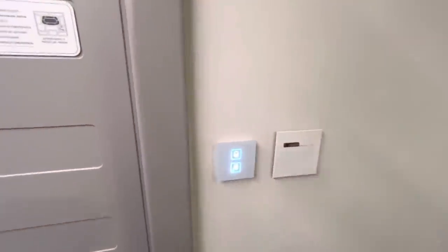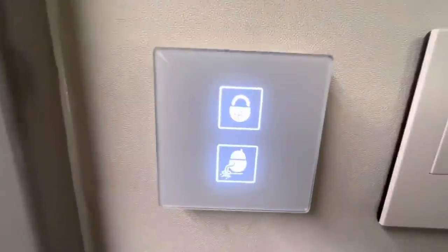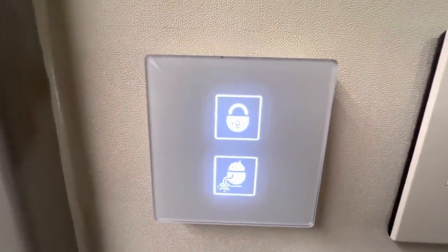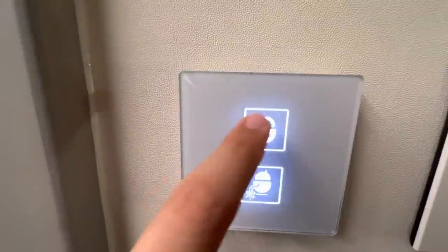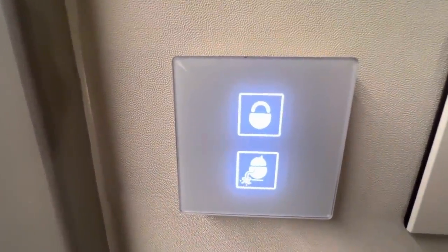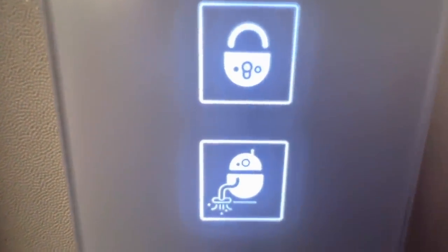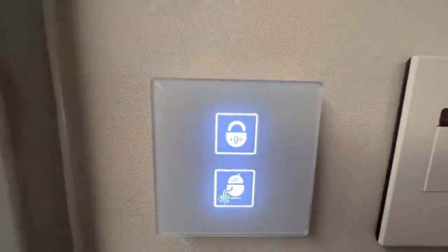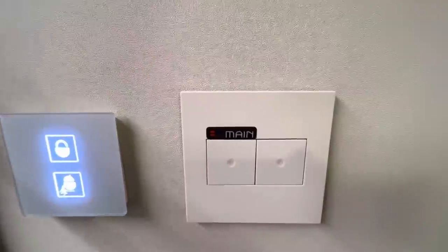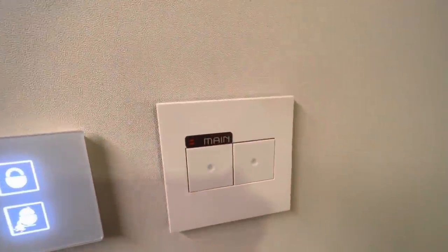If you didn't see the other tour of the standard cabin, you should go watch it, but I'll go over some of these things again. So instead of a do not disturb sign, we have some buttons here — this one for do not disturb. It has this cute little BB-8 style droid. The light switch is maybe not as exciting — kind of normal. But you have a main switch that will shut everything off, and the light right here above us.